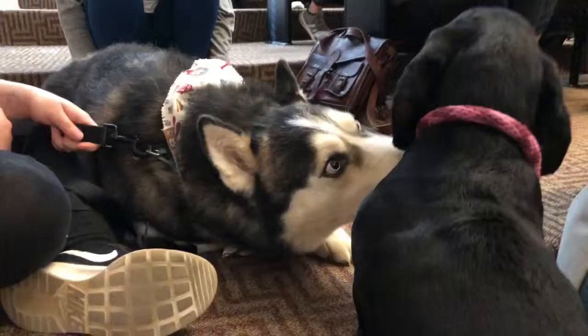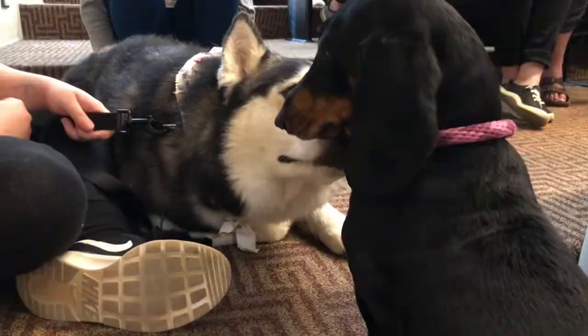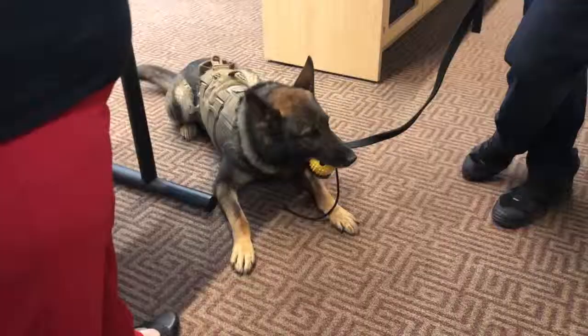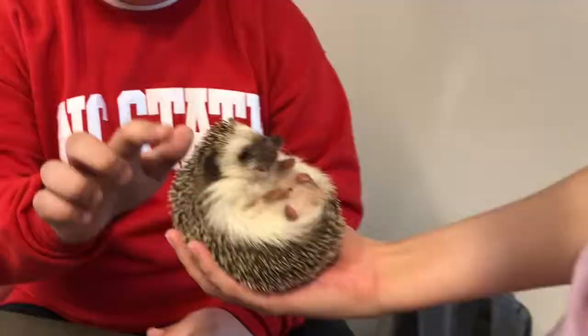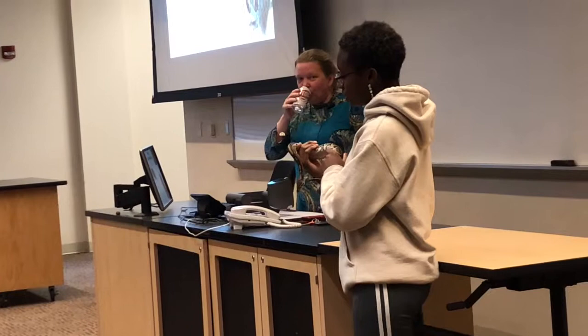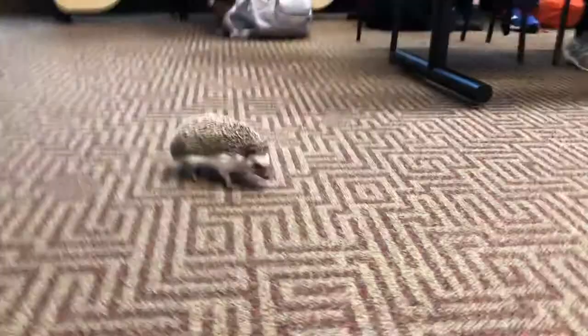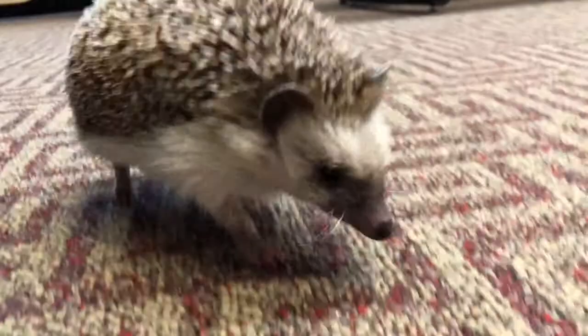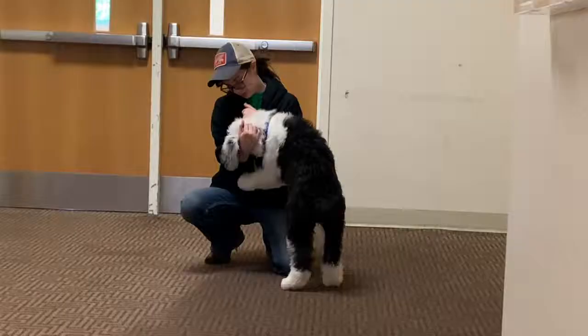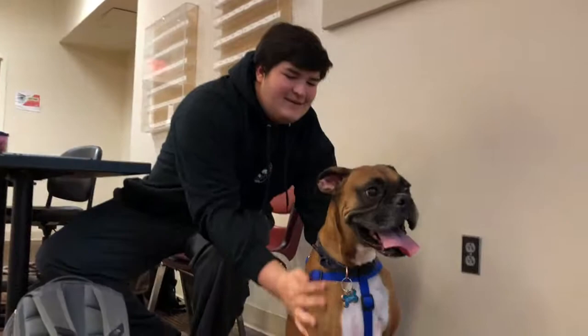One of the fun parts about ANS 105 is the pet visits, and as a TA, I get to schedule the students to bring in their companion animals. We had different companions come in throughout the semester — of course there were lots of dogs, a couple cats, and even a ball python and hedgehog. Bringing in animals is a great way to keep class interesting, but it also gives students the opportunity to observe the differences between different species and breeds.